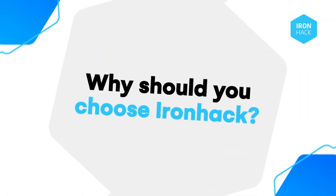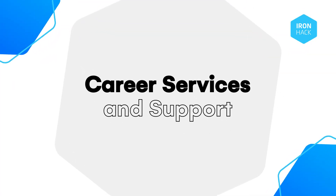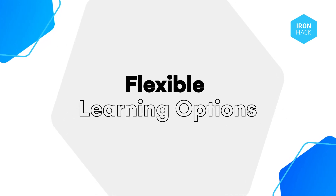Sounds interesting, right? But why should you choose Ironhack? You'll get practical, hands-on learning, experienced instructors, a diverse curriculum, career services and support, a strong alumni network, flexible learning solutions, and more.